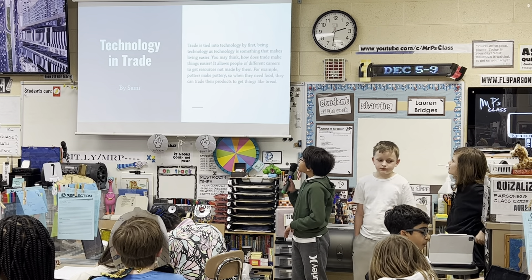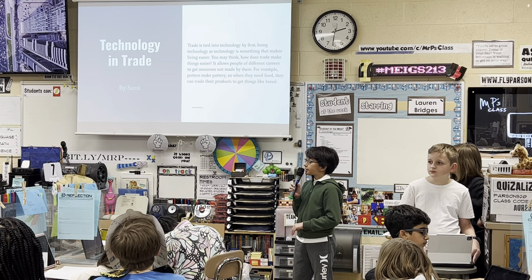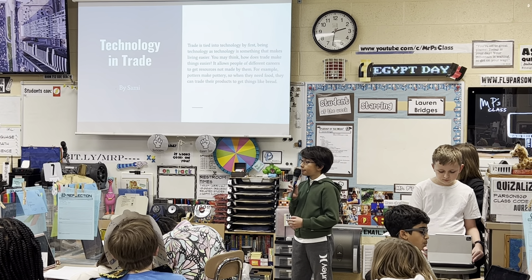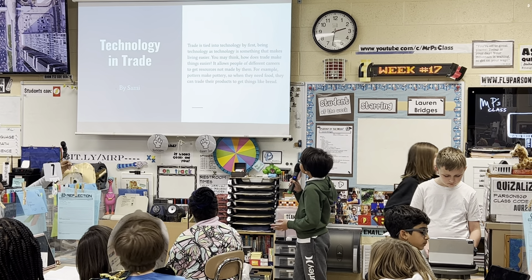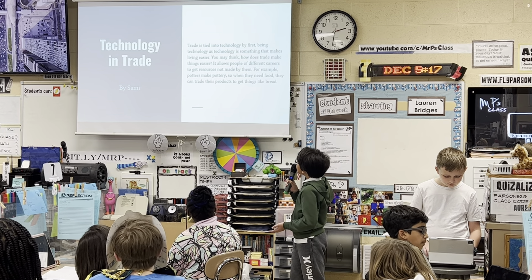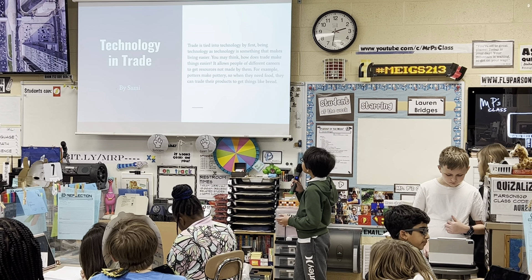Trade is tied into technology, as technology is defined as something that makes life easier. It allows people of different careers to get resources not made by them. For example, potters make pottery, so when they need food, they can trade their products to get things like bread.